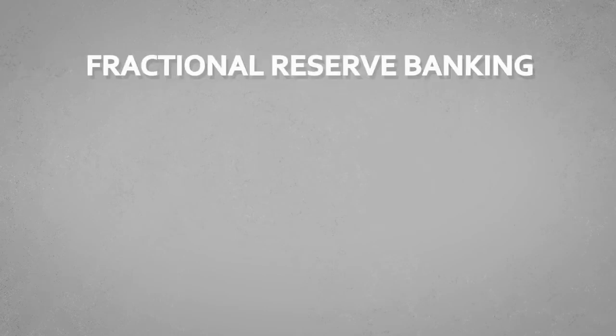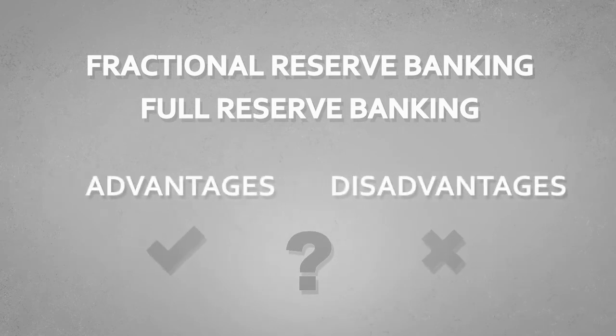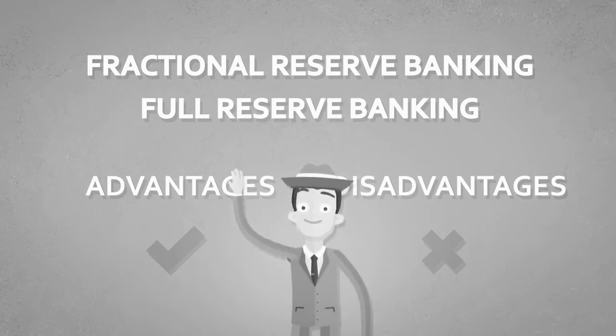What is the difference between fractional reserve banking and full reserve banking? How do they work? Do they have advantages and disadvantages? Is one better than the other? We hired a detective to check it out.